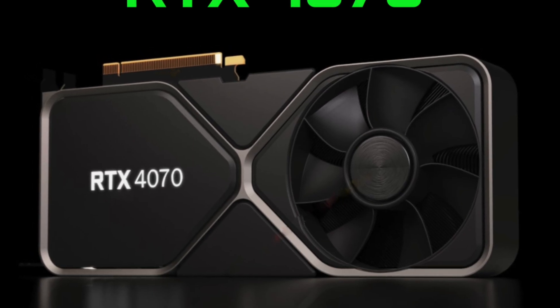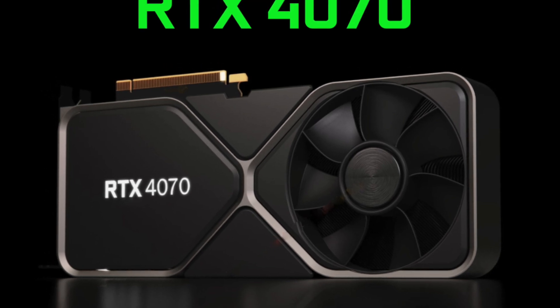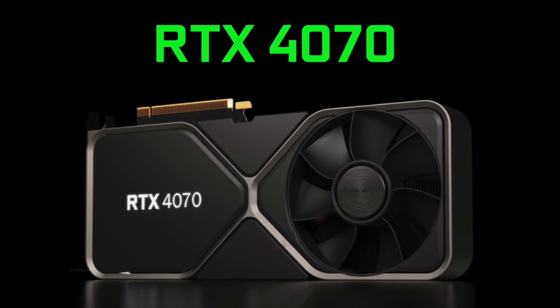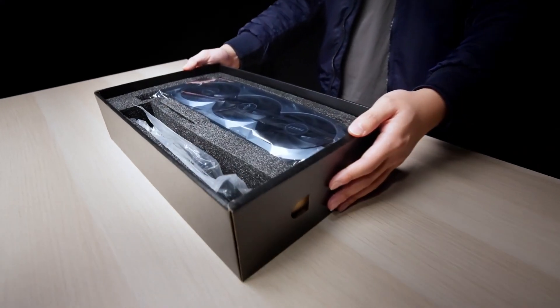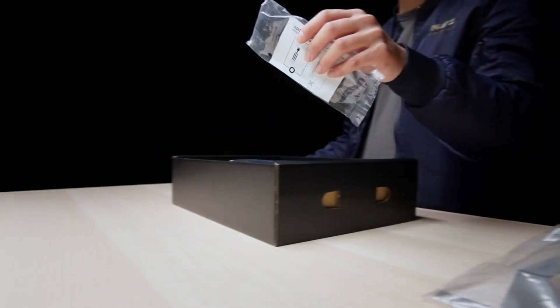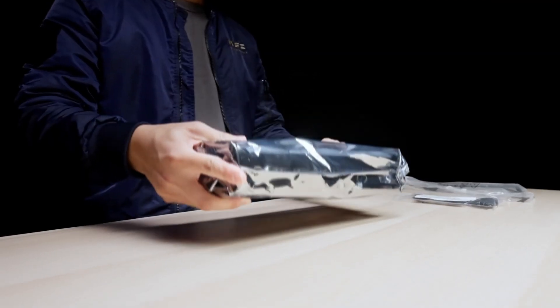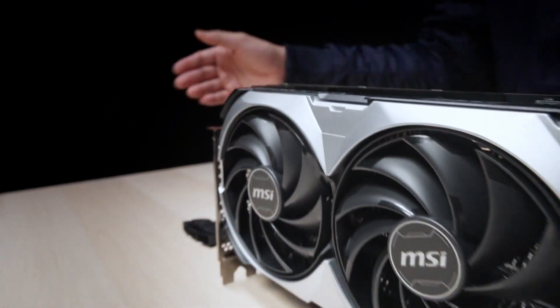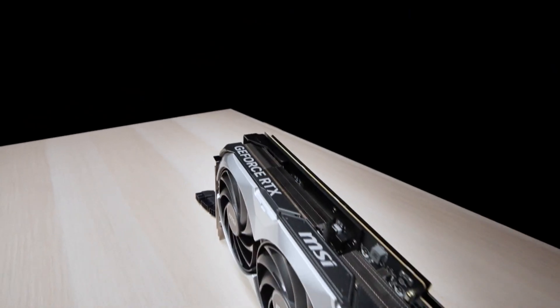This video is brought to you by Aura. The wait for Nvidia's GeForce RTX 4070 is almost over and I've got all the juicy details you need to know. In this video I will tell you the exact dates on which you can watch the RTX 4070 reviews and buy it in a shop, as well as give you the lowdown on its price, specs and performance.